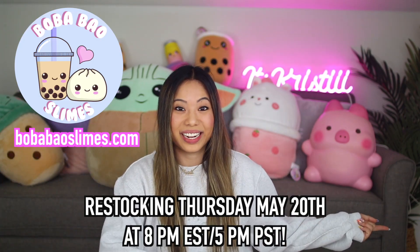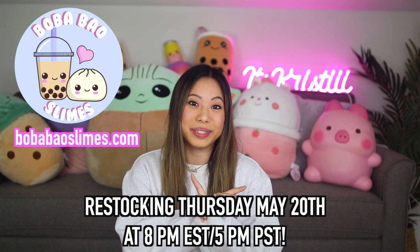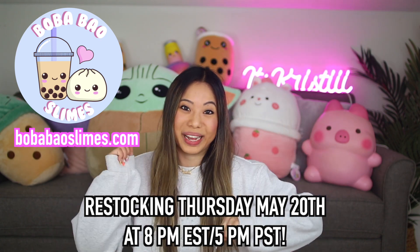Hi guys, it's Christy and welcome back to my channel. Today I'm back with another super exciting video because today is my slime shop restock. My shop opens today at 8pm Eastern Standard Time, which is 5pm Pacific Standard Time. You can go to blahblahblahslimes.com and the link will be in the description box below.